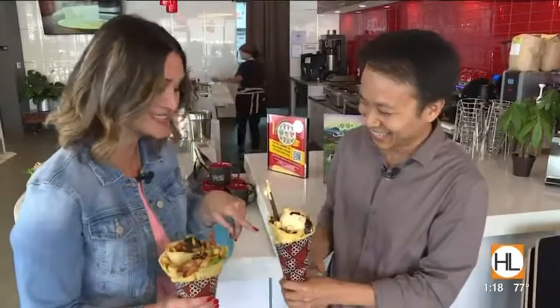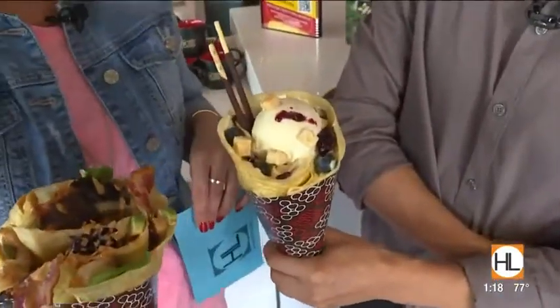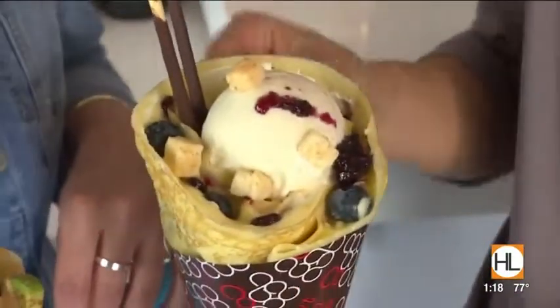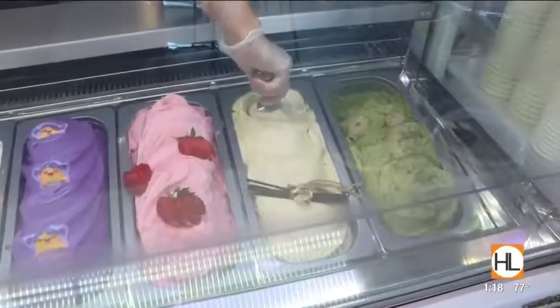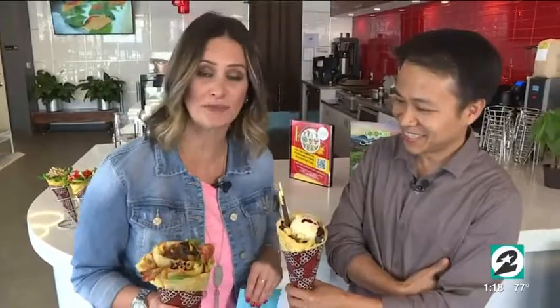This is a dessert one — the sweeter crepe. This one is our New York blueberry cheesecake. It has our custard, our freshly made whipped yogurt made in-house, bits of actual cheesecake, fresh blueberries, a blueberry reduction, and cream cheese. It looks and smells fantastic. 8 Turn Crepe is where we are, in Katy Asian Town.